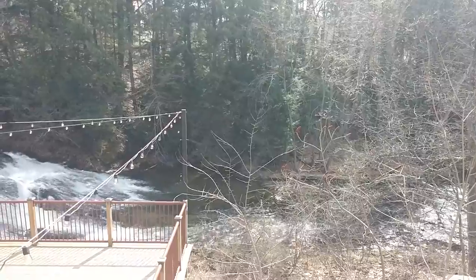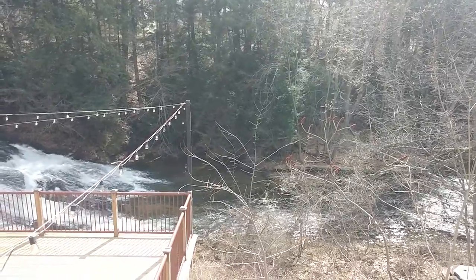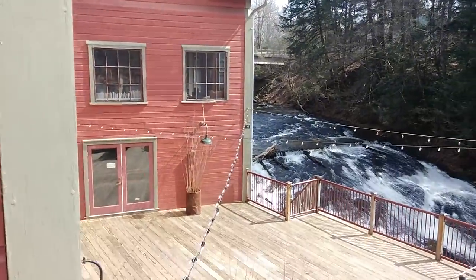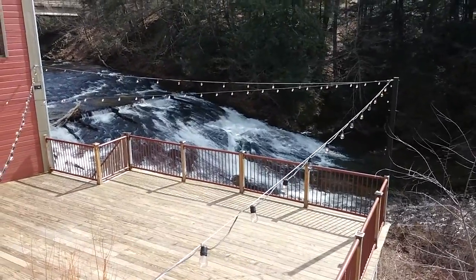This is the Sawmill River located in Montague, Massachusetts, right next to the Montague Book Mill. This red building is the book mill. There's the waterfall on the Sawmill River.